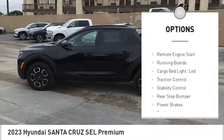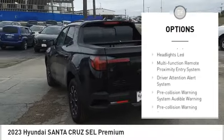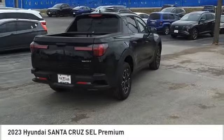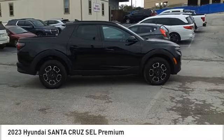Hill descent control, remote engine start, running boards, cargo bed light, LED traction control, stability control, rear step bumper, power brakes, braking assist, voice-activated navigation system. Searching for a dependable vehicle that looks great too? You found it.